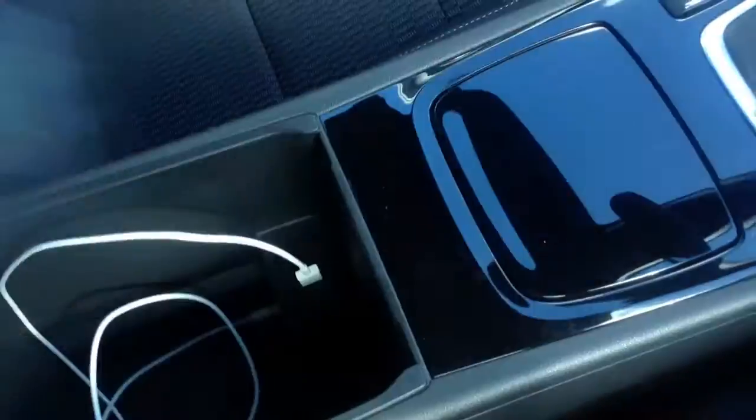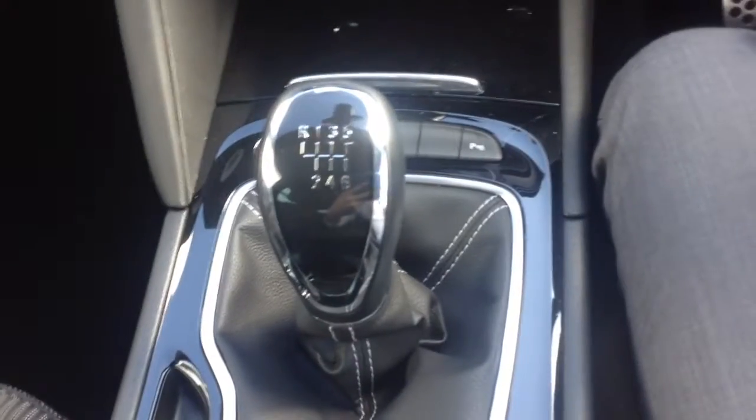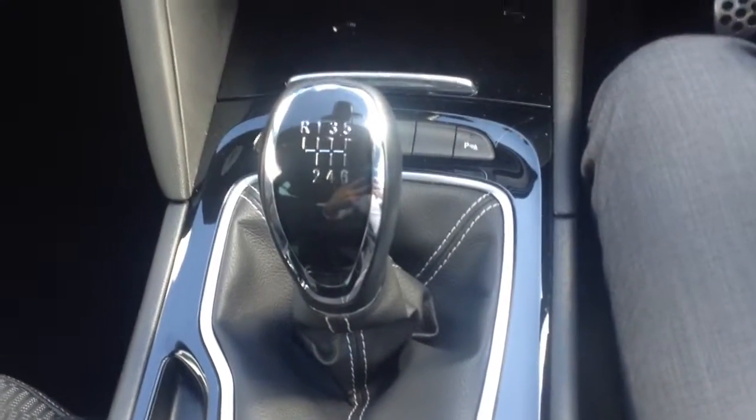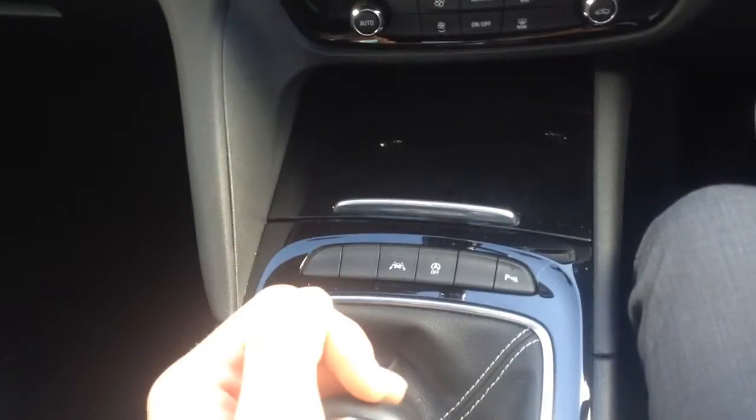We've got an armrest here which lifts up, and inside you've got your USB ports. It's the 1.5 turbo petrol with 165 PS altogether, and it's got the six-speed gearbox.